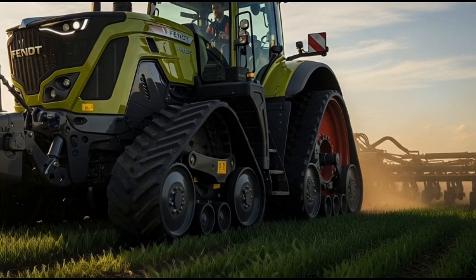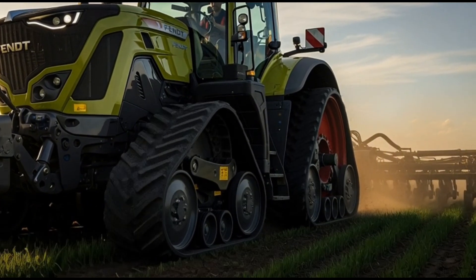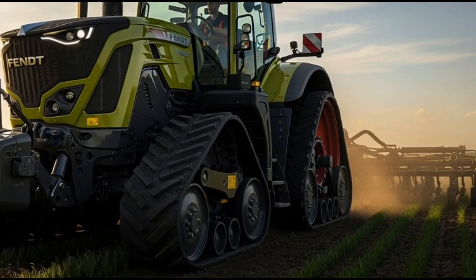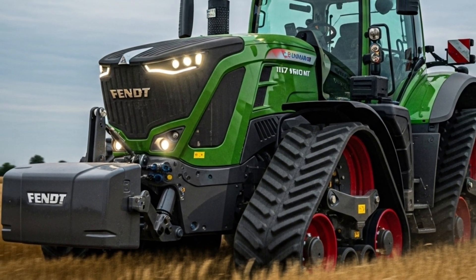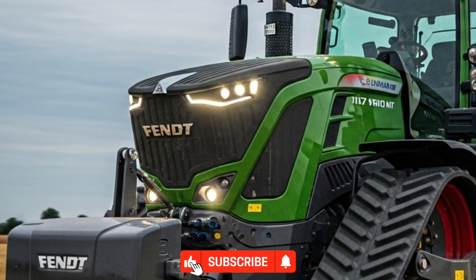The 2026 Fendt 1167 Vario MT stands as a true masterpiece of innovation and performance, redefining what modern agricultural machinery can achieve. Fendt has always been known for producing tractors that blend power, precision, and comfort, and the 1167 Vario MT continues this legacy at a whole new level.